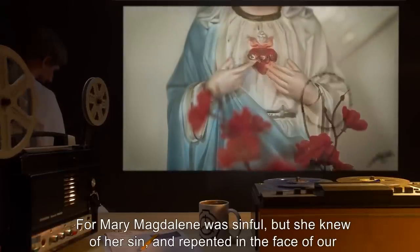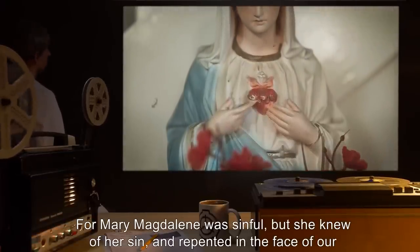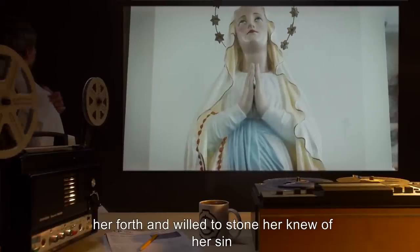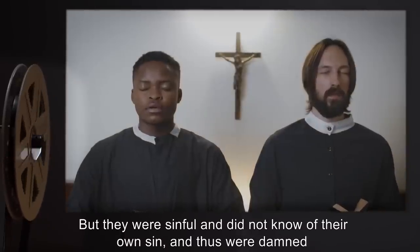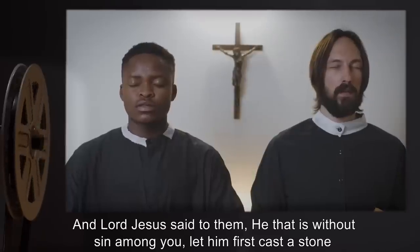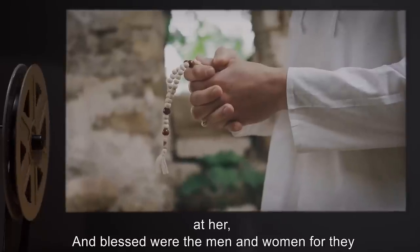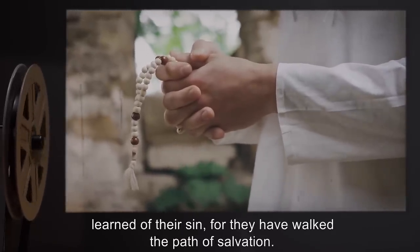'For Mary Magdalene was sinful, but she knew of her sin, and repented in the face of our Lord, and was thus blessed. And the scribes and Pharisees who brought her forth in will to stone her knew of her sin. But they were sinful, and did not know of their own sin, and thus were damned. And Lord Jesus said to them: He that is without sin among you, let him first cast a stone at her. And blessed were the men and women, for they learned of their sin, for they have walked the path of salvation.'